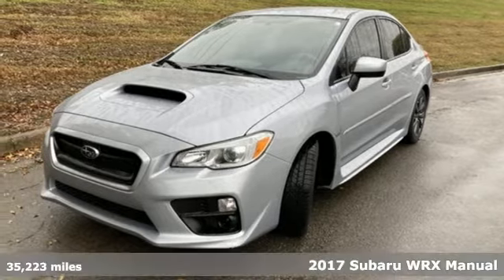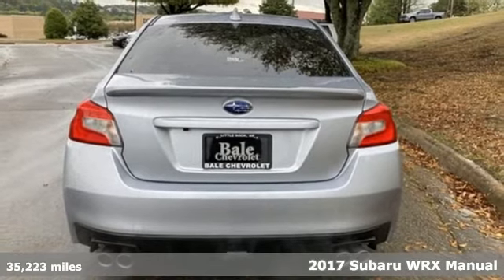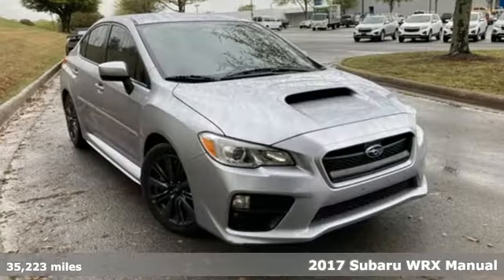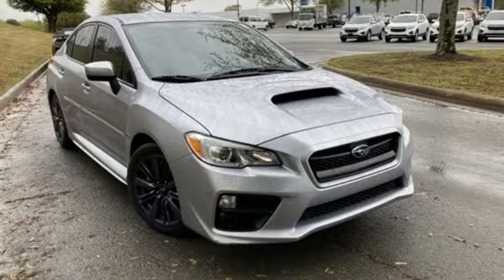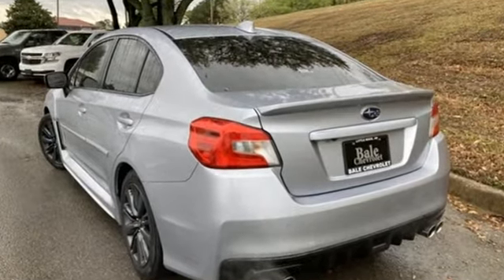It's a 2017 Subaru WRX. Once strangers, blistering acceleration and respectable fuel economy now work together in the performance-driven WRX. It comes with the features you need, and better yet, want.